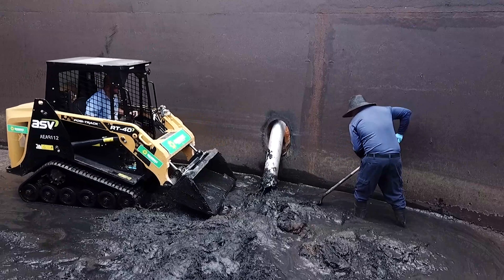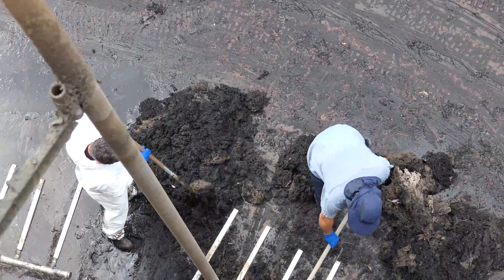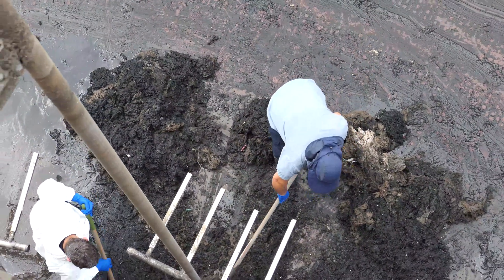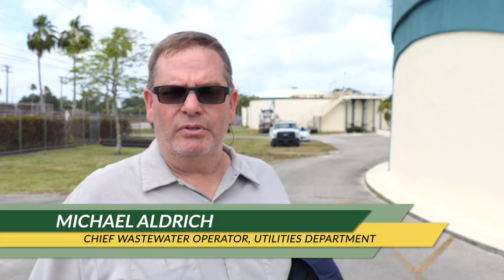Talk about getting your hands dirty — the utilities department recently taking on a grimy job to keep one of the city's wastewater treatment plants in working order. Several members of the team went inside one of the massive tanks and cleaned out the sludge, clearing the way for a needed repair. We're doing an in-house cleaning at plant number two.